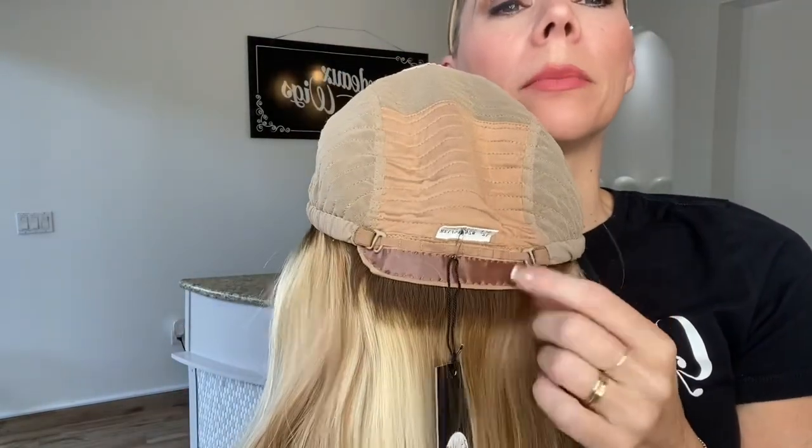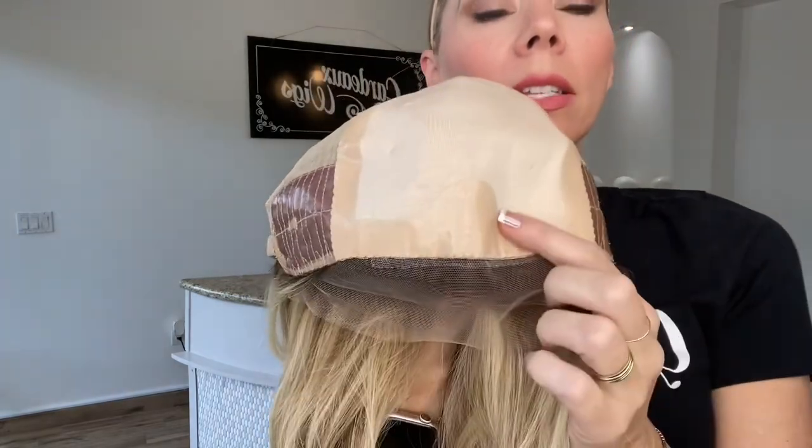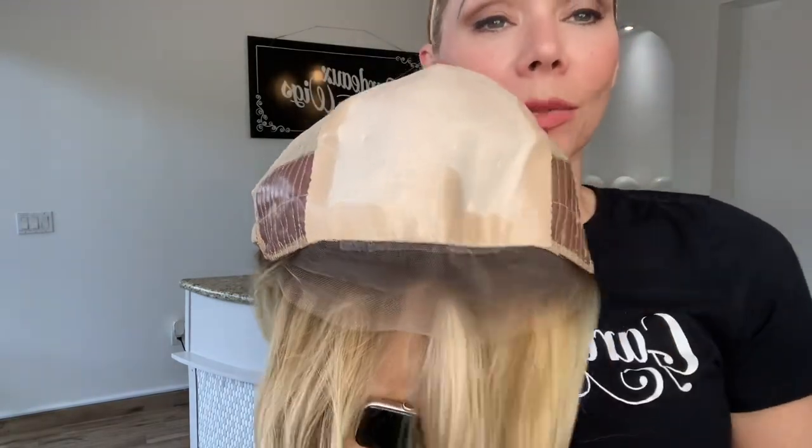In their cap is a closed wefted cap with adjustable straps, silicone at the nape and ear tabs, and the top. And again, this is a silk top with a swiss lace front.